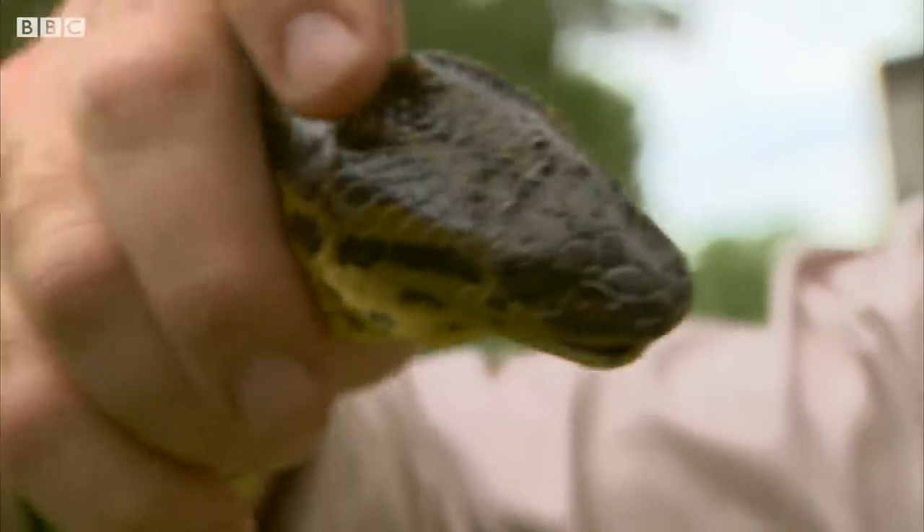That strength is backed up by acute senses. Look at that tongue just flicking out. This is the prime method of sense for snakes — they're drawing in molecules of taste and smell from the air and processing them in their mouths.